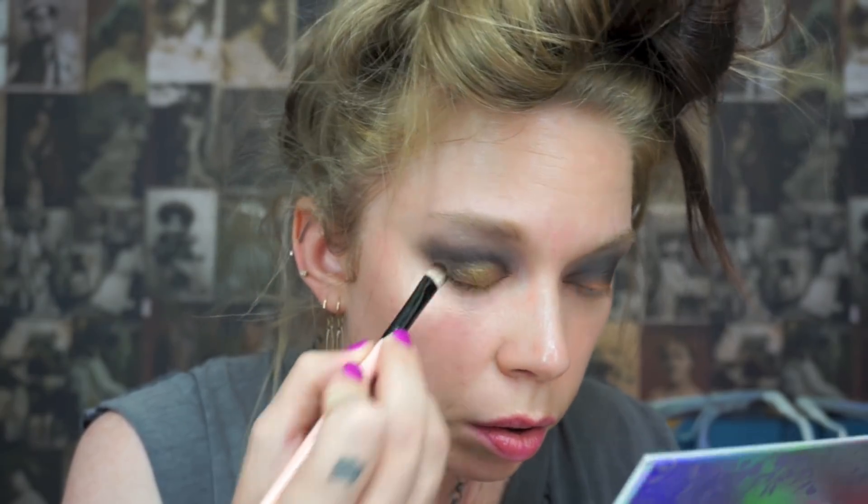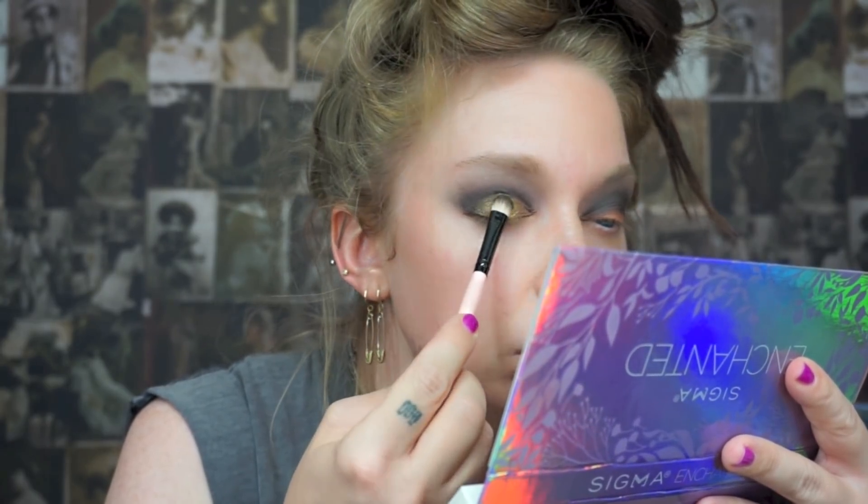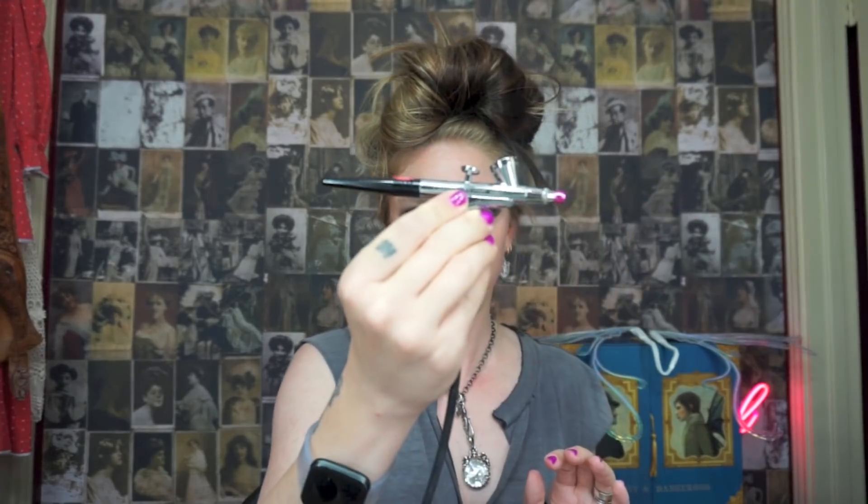The last step of my eyeshadow is to go all over the lid with this very gold shimmery shade in the palette called Electrum, and then we're stopping on eyes for right now. We're going to move on to other steps and then come back.